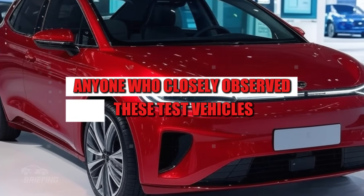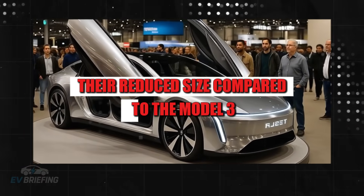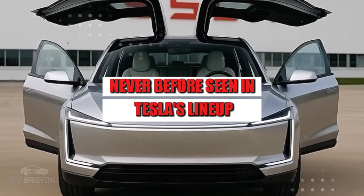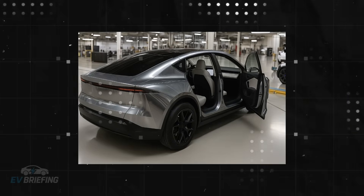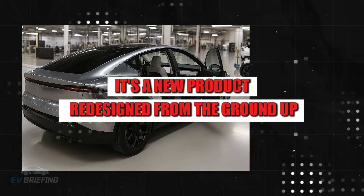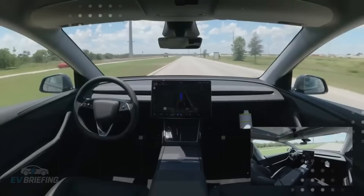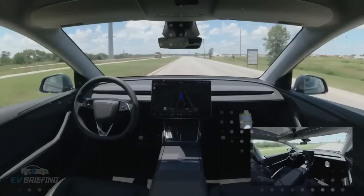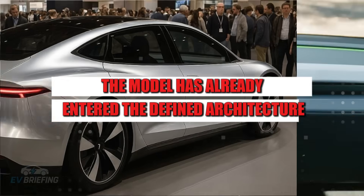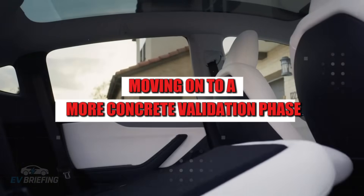Anyone who closely observed these test vehicles noticed something curious: their reduced size compared to the Model 3 and a hatchback design never before seen in Tesla's lineup. This confirms that the Model 2 isn't just a cheaper version of an existing model — it's a new product, redesigned from the ground up. This becomes even more evident when we look at the NV91 code, which indicates that the project has moved beyond the draft stage. In Tesla's internal parlance, this means the model has already entered the defined architecture and engineering design stages, moving on to a more concrete validation phase.